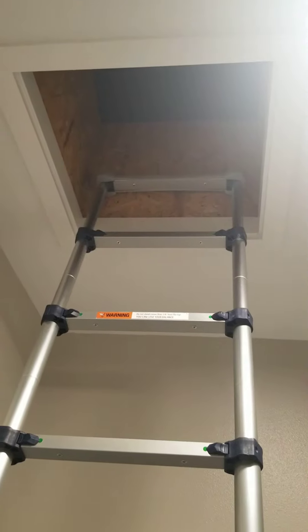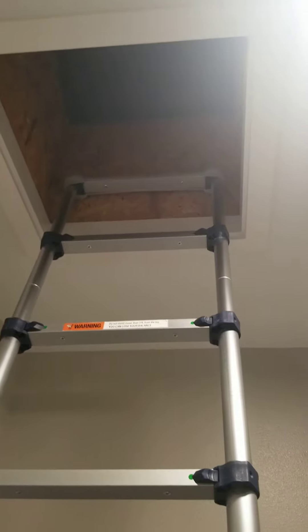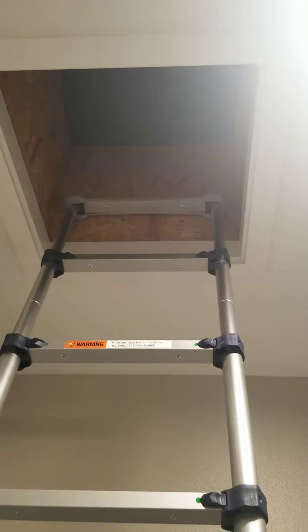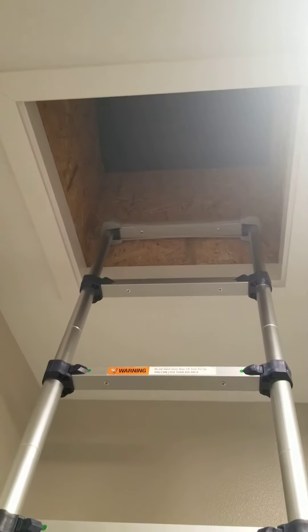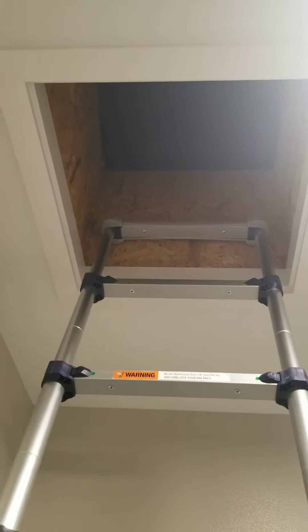Hey team, so we're doing a new construction inspection and I just want to show you some of the smaller things we find that can add up — things that are nice to catch either before closing or within the first year. Sometimes builder's warranties cover some of these things, but this isn't necessarily a huge issue — it's more of a nuisance.